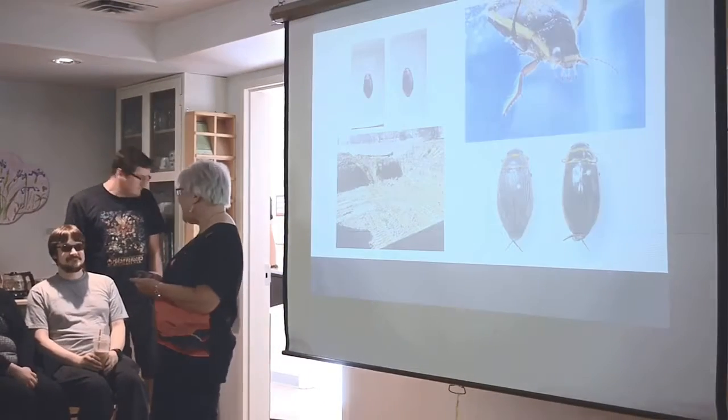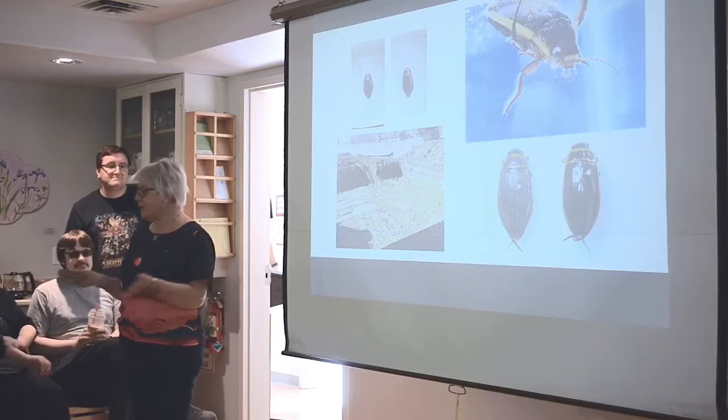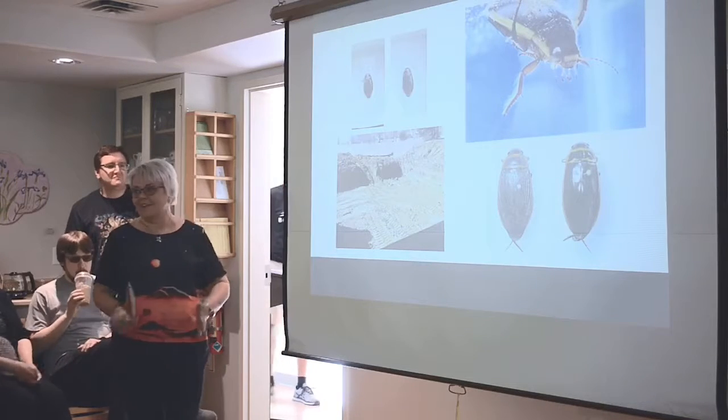Thank you all for coming. It's great to see everybody. I know the Costco joke's already been made, but hey, you're here instead of there, so we're grateful.